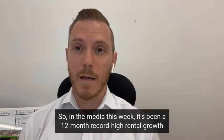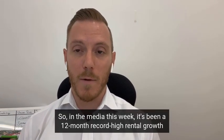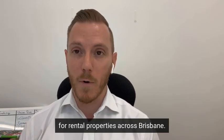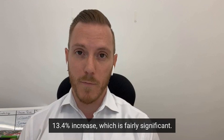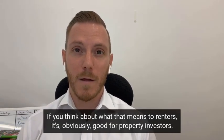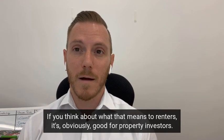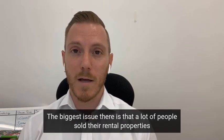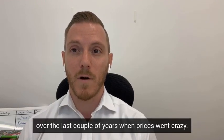In the media this week it's been a 12-month record high rental growth for rental properties across Brisbane — a 13.4% increase, which is fairly significant if you think about what that means to renters. It's obviously good for property investors, not so good for tenants. A lot of people sold their rental properties over the last couple of years when prices went crazy.